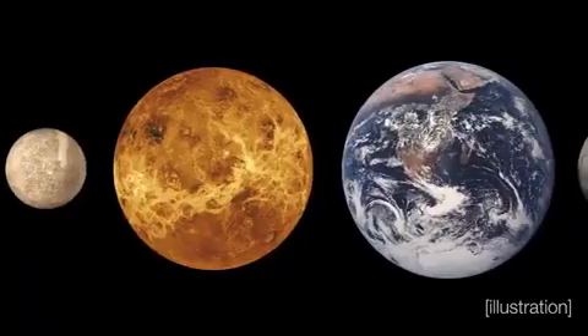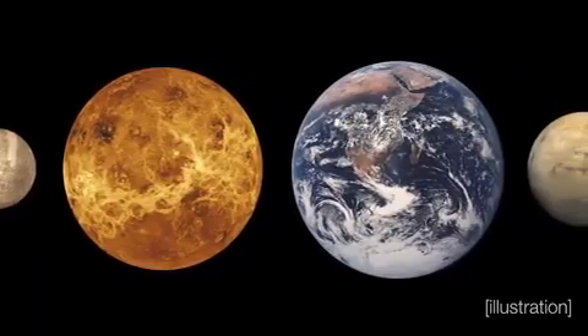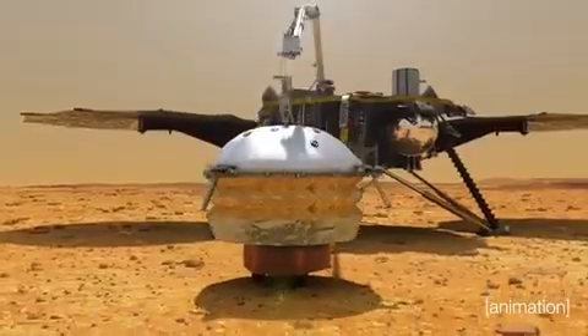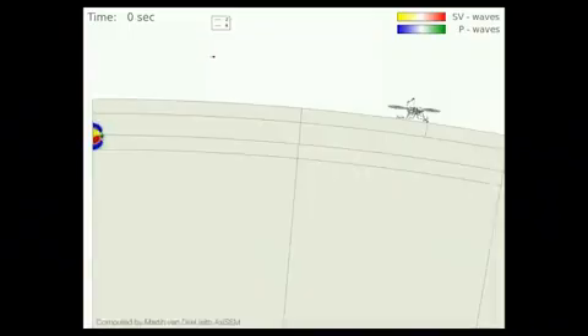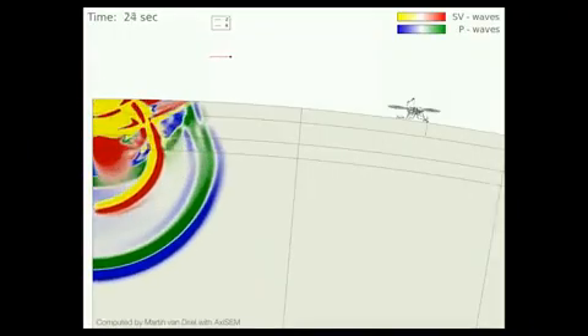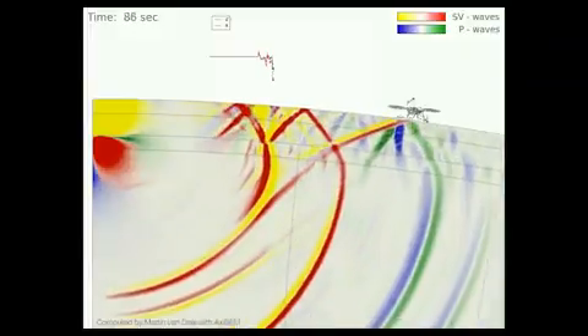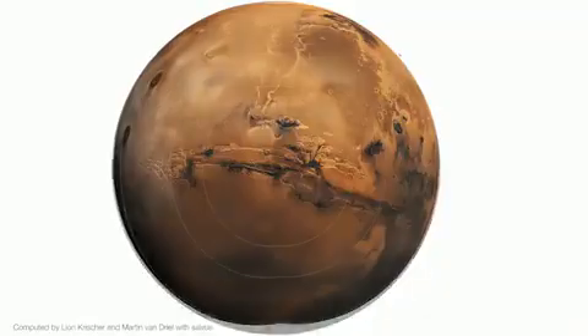InSight's primary goal was to better understand how the terrestrial planets — the rocky planets — formed and evolved. First, we landed an incredibly sensitive seismometer on the surface of Mars. With that, we were able to record over 1,300 Mars quakes, ranging from tiny little tremors that just barely go over the noise background to a handful of quakes larger than magnitude 4. Feeling those vibrations, scientists can take that information and use it to reconstruct all the material that those Mars quakes traveled through, and thereby see the interior of the planet.